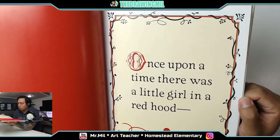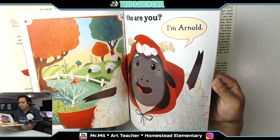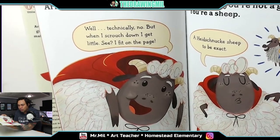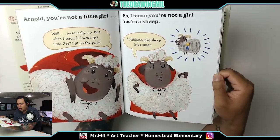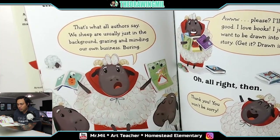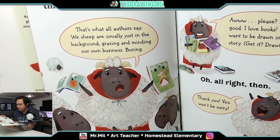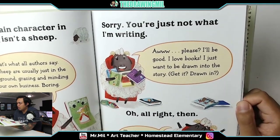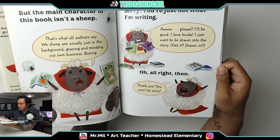Once upon a time there was a little girl in a red hood. 'Who are you?' 'I'm Arnold.' 'Sheep.' 'Arnold, you're not a little girl.' 'Well, technically no, but when I scrunch down to get little, see, I fit on the page.' 'No, I mean you're not a girl — you're a sheep.' 'A Highland schnook sheep to be exact.' 'But the main character in this book isn't a sheep.' 'That's what the authors say. We sheep are usually just in the background grazing and minding our own business — boring.' 'Sorry, you're just not what I'm writing.' 'Oh please, I'll be good. I love books. I just want to be drawn into a story. Get it? Drawn.' 'Oh, all right then.' 'Thank you. You won't be sorry.'